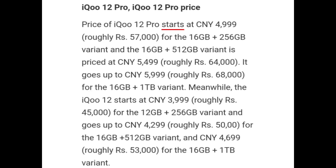iQOO 12 Pro price: The price of iQOO 12 Pro starts at CNY 4999 for the 16GB plus 256GB variant. The 16GB plus 512GB variant is priced at CNY 5499, and it goes up to CNY 5999 for the 16GB plus 1TB variant.